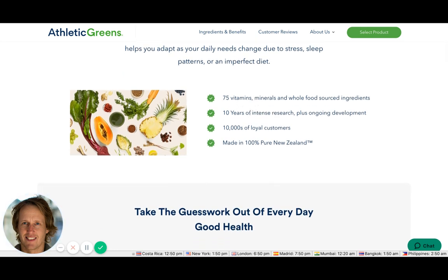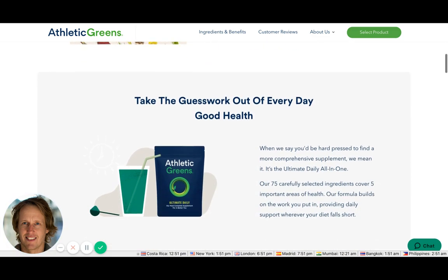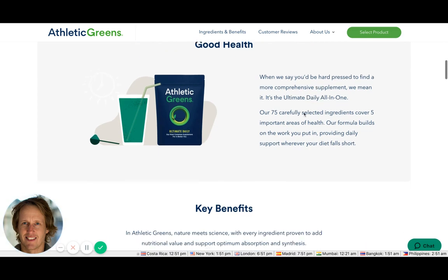There's social proof and credibility from 10 years of operation, building up the perceived value of the product. It says it's 100% pure, and when you say you'd be hard-pressed to find a more comprehensive supplement, it reinforces the 'ultimate daily all-in-one' positioning.